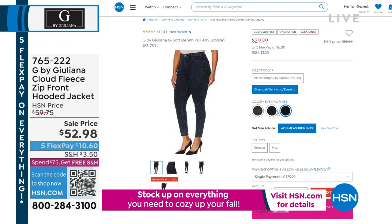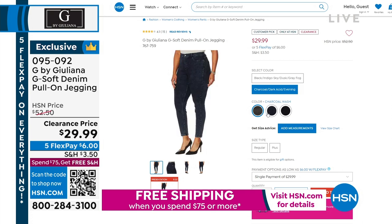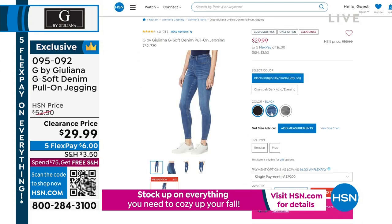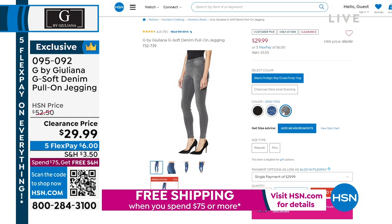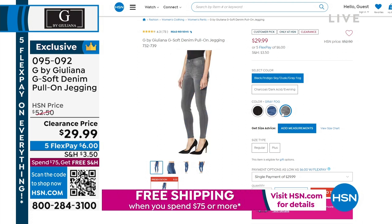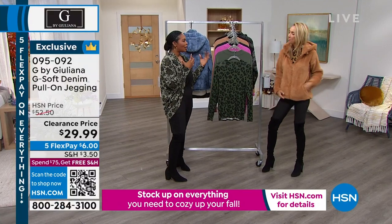These are the G Soft denim pull-on jeggings in charcoal wash, dark acid wash, or evening rinse — also in black, dusk, and gray mauve. Less than $30 for G Soft premium denim — that's incredible. Juliana says she wears these all the time and flies and travels in them because they're a dream fabrication, her best-selling fabrication. To see G Soft with a two in front of it — grab these if we have your size.